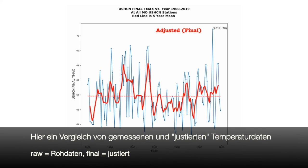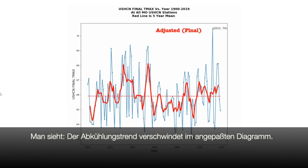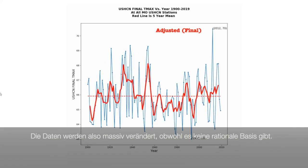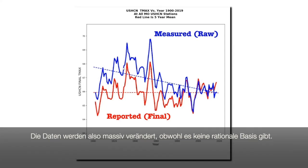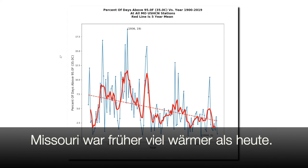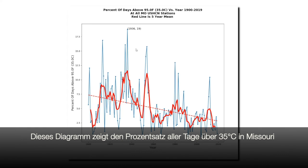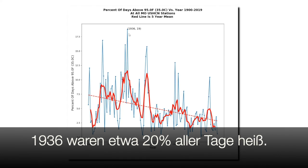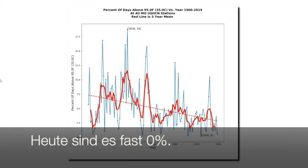But now let's look at how NOAA tampers with Missouri temperature data. This animation flashes back and forth between the measured data and the NOAA adjusted data. You can see that NOAA makes the very strong cooling trend disappear in their adjustments. NOAA is massively hacking Missouri temperatures without any sound basis for what they're doing. Missouri used to be much hotter than it is now. This graph shows the percent of days above 95 degrees Fahrenheit at all Missouri USHCN stations. In 1936, nearly 20 percent of days in Missouri were above 95 degrees Fahrenheit, but now they're down pretty close to zero. Temperatures in Missouri have plummeted over the past century.